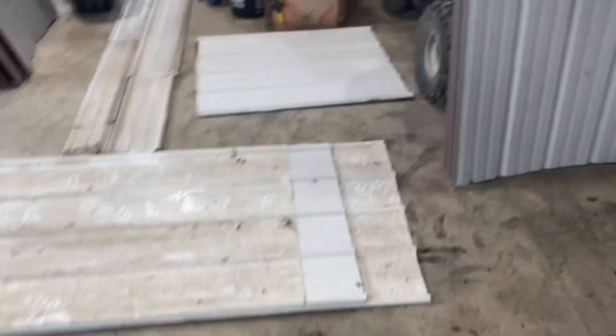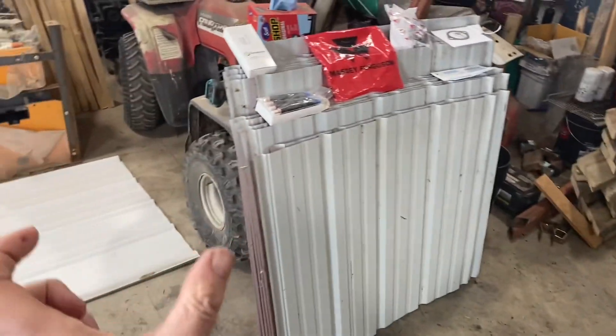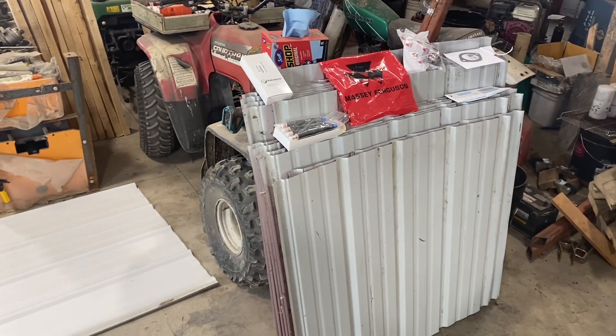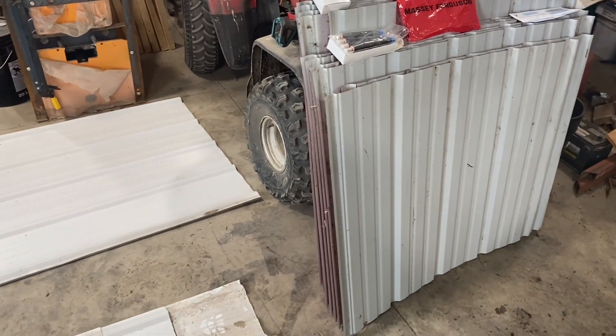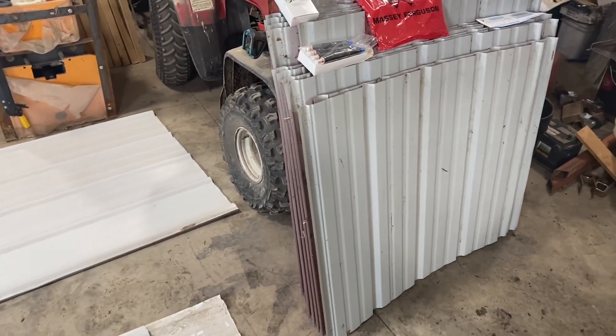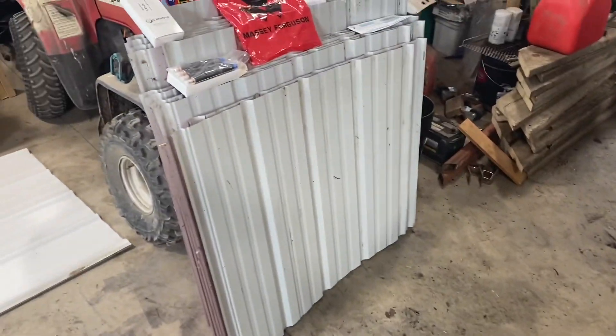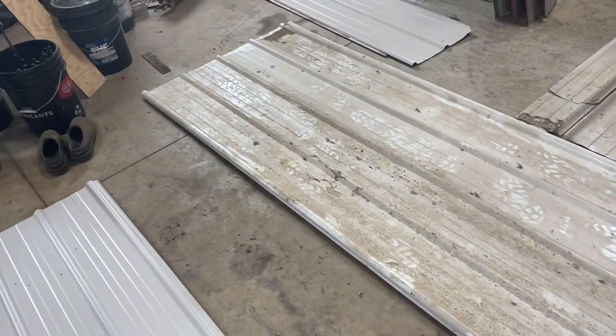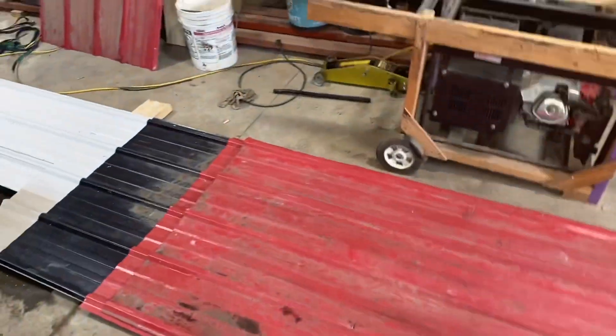So I'm just doing an inventory of what I have. Most of these short pieces are for the gap at the top ridge of the roof where they bungled up the measurements — still don't know whose fault that was, probably this guy. So most of that'll be for that. Then we have some long red, some long white, and a whole bunch of medium, plus a whole stack of 10-footers.